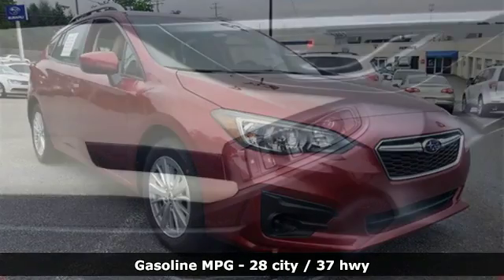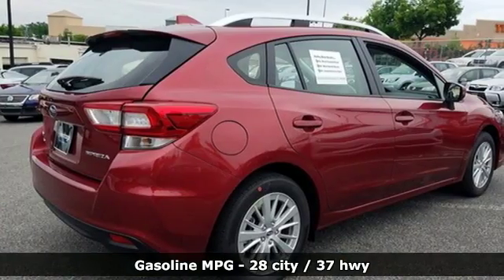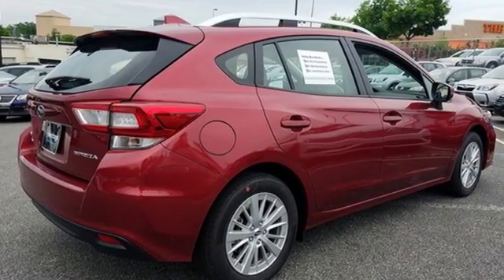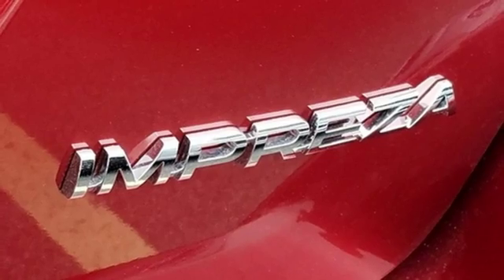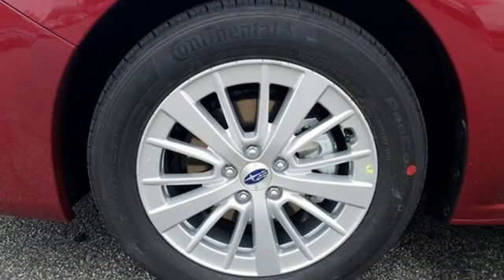It boasts an impressive list of features like these: Bluetooth wireless audio streaming, power heated mirrors, front heated bucket seats, driver and passenger front and seat-mounted airbags, and Apple CarPlay Android Auto.